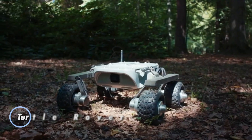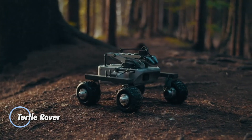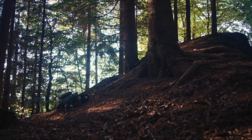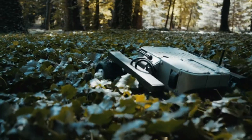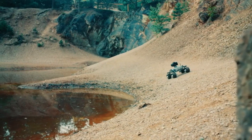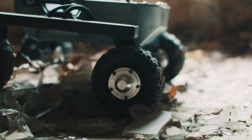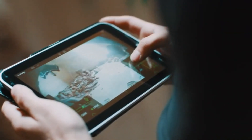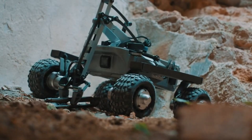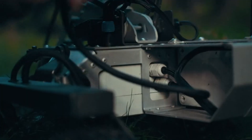The Turtle Rover is a versatile off-road robot designed for exploration and research in challenging environments. Built with rugged terrain in mind, it features a durable chassis, all-terrain wheels, and a waterproof design, making it capable of traversing rough and wet landscapes. Equipped with a powerful onboard computer and a variety of sensors including cameras and environmental monitors, the Turtle Rover can capture high-definition video and collect crucial data in real time.